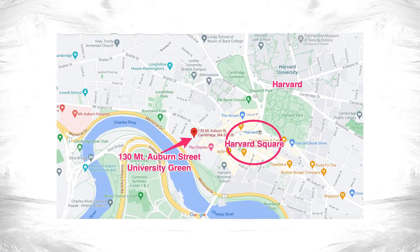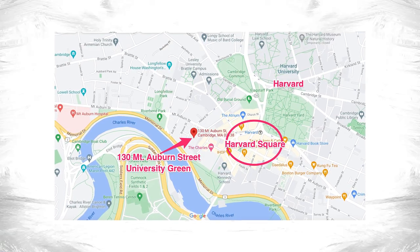Of the dozen Concierge elevator buildings in Cambridge, four are found in West Cambridge, and of those four, two are essentially on the doorstep of Harvard Square. 975 Memorial Drive at the Charles Hotel being the first, and the second being University Green, the subject of this video.